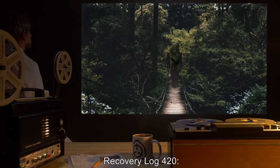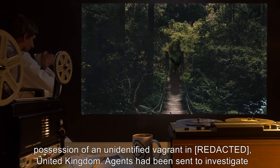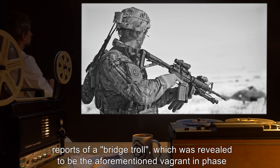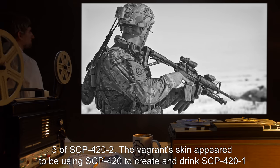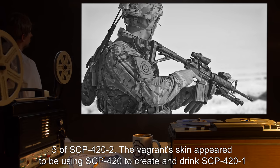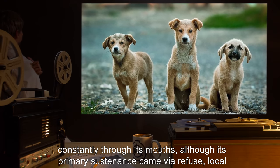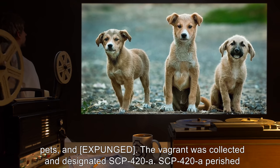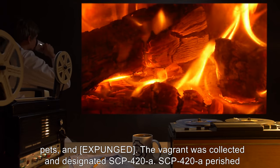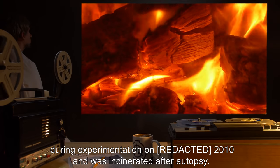Recovery Log 420: SCP-420 was found in the possession of an unidentified vagrant in the United Kingdom. Agents had been sent to investigate reports of a bridge troll, which was revealed to be the aforementioned vagrant in Phase 5 of SCP-422. The vagrant's skin appeared to be using SCP-420 to create and drink SCP-421 constantly through its mouths. Its primary sustenance came via refuse, local pets, and [expunged]. The vagrant was collected and designated SCP-420-A. SCP-420-A perished during experimentation in 2010 and was incinerated after autopsy.